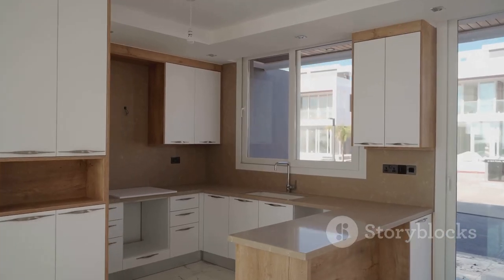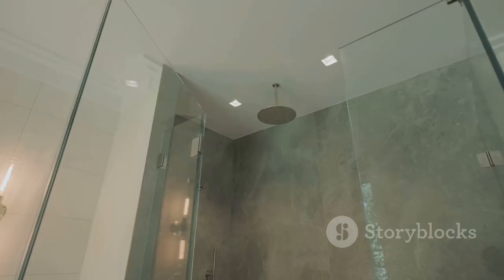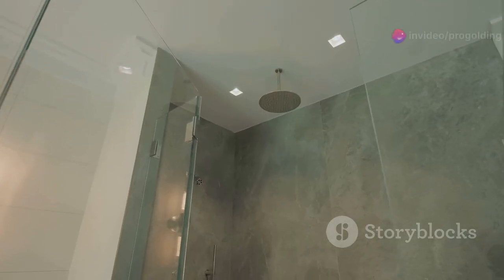Imagine cooking in a stunning kitchen with granite countertops and tons of cabinet space. Enjoy the luxury of a rainforest showerhead in your newly updated bathroom.